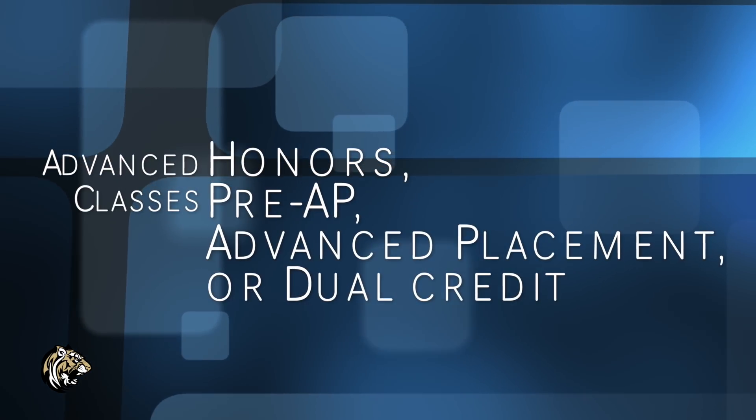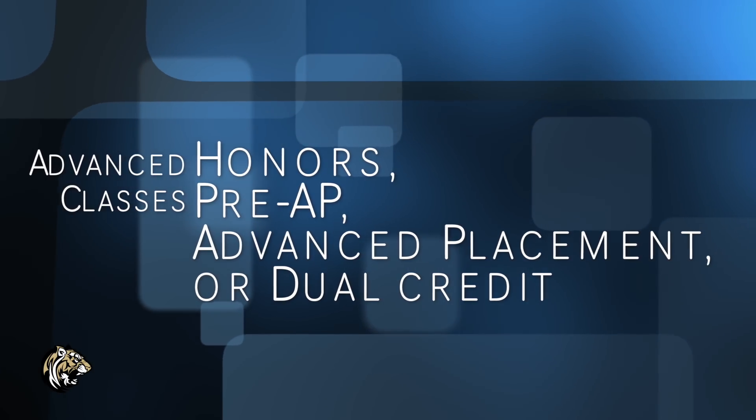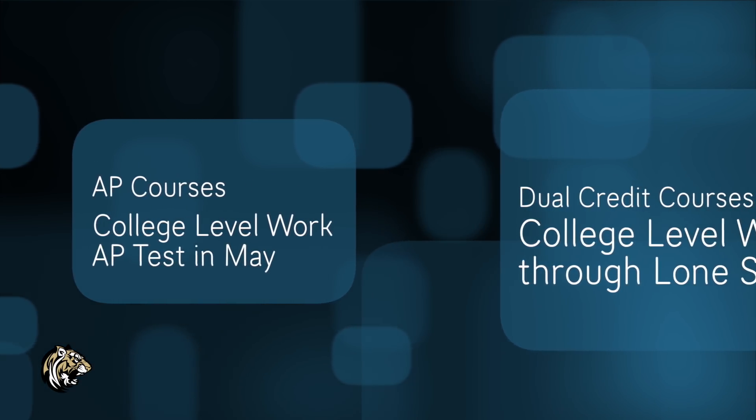Let's get into advanced courses. If you're planning on taking Honors, Pre-AP, AP, or Dual Credit classes, there are some things you need to know first. Pre-AP is usually just a stepping stone for getting ready for AP courses. AP courses are at a college level — students taking AP courses will need to take an AP exam in May to earn the credit. You will have to pay to take this exam, and if you pass with a high enough score, you can earn a college credit.